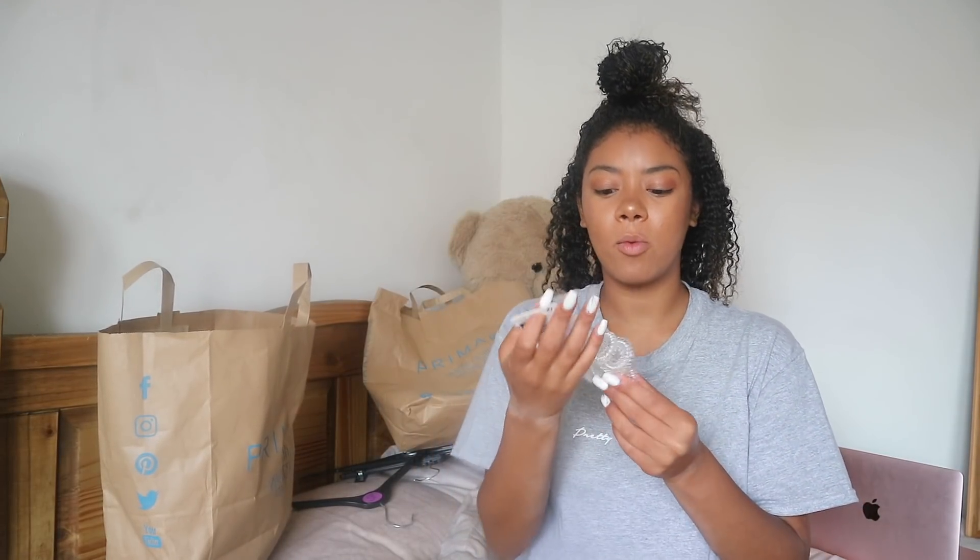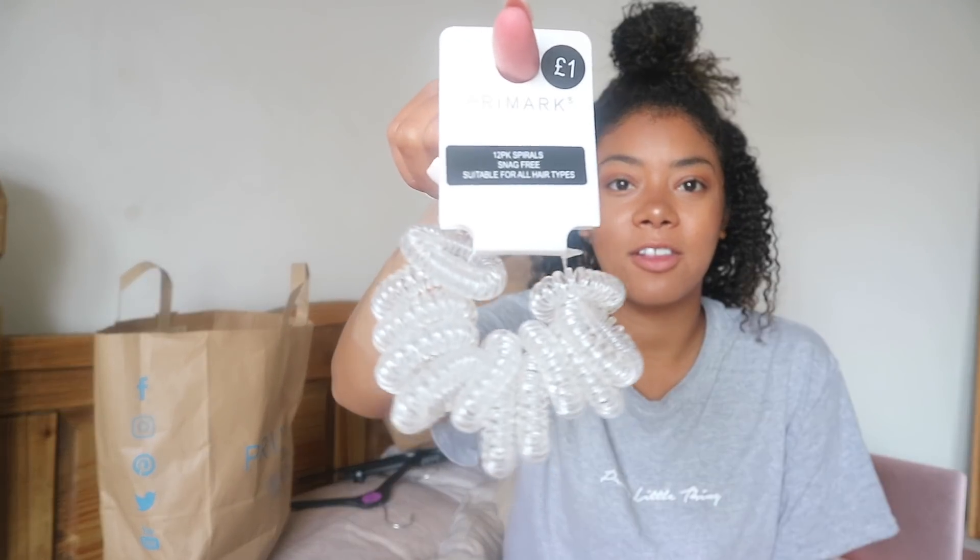I also got some more hair bands. I really love the see-through ones — like Invisi bobbles or whatever they're called. They're so easy and comfortable to put my hair up in. They don't pull my hair or anything, so they're really good. These are also a pound. I also got some in black — they're a little bit tougher so they don't come loose as much. The other ones, I feel like after wearing them two or three times the elasticity just goes and they become too stretched out.